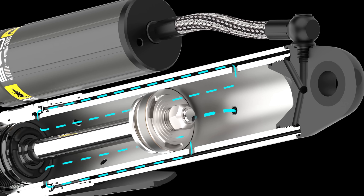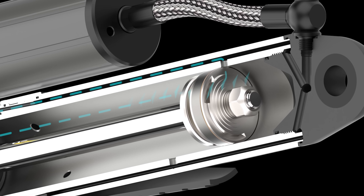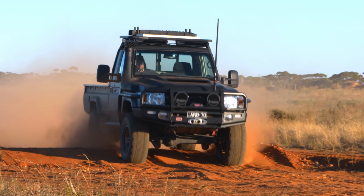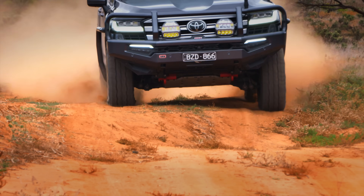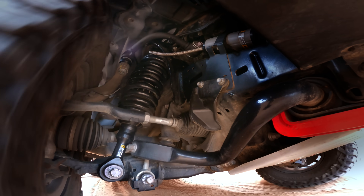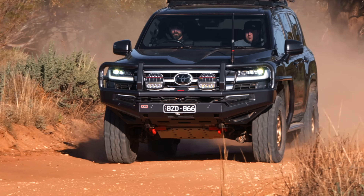As the piston moves into the compression zone, bypass tubes are blocked, increasing damping force and creating a hydraulic bump stop. This gradual increase of damping force prevents harsh bottoming during unexpected events, like hitting a washed out track or a hidden depression. The BP51 ensures these moments are smooth and controlled, reducing driver stress and vehicle fatigue.